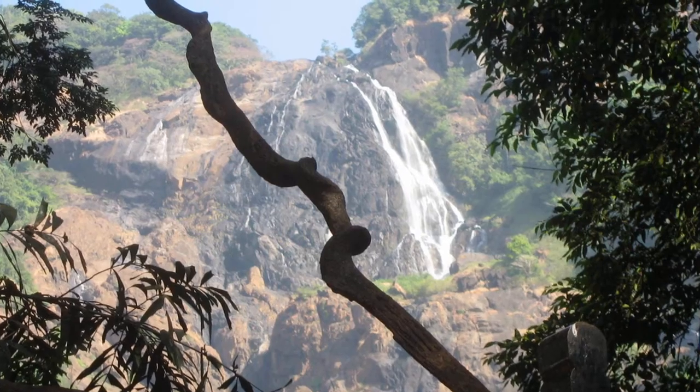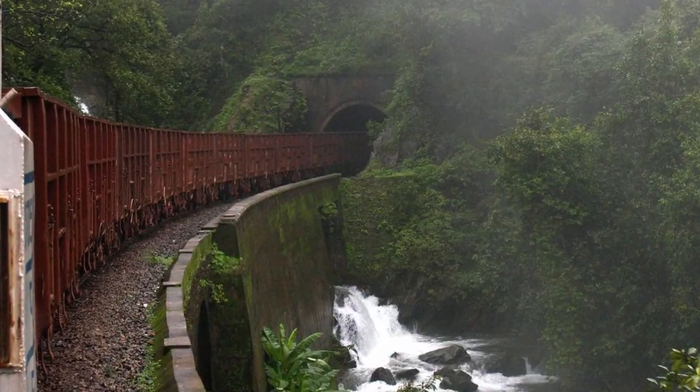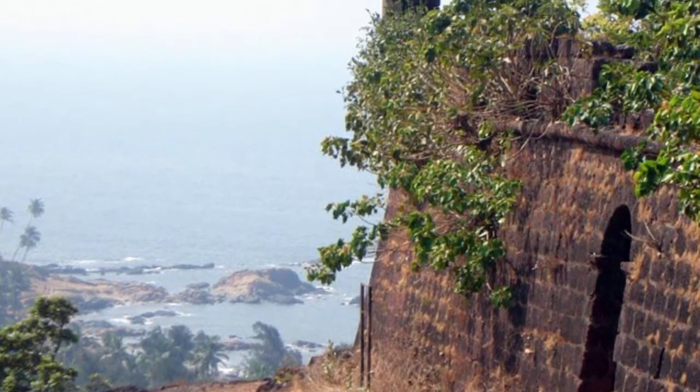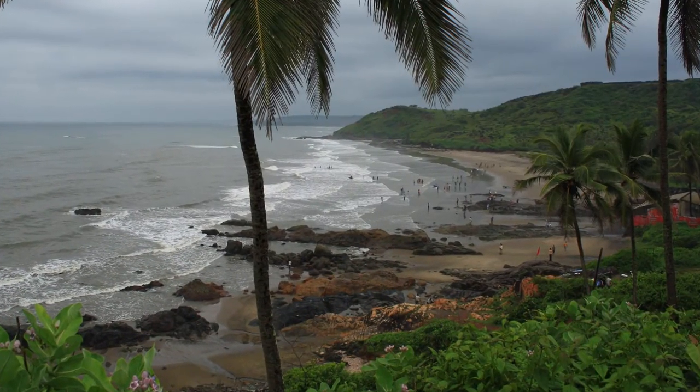First, Dudhsagar Falls — a large waterfall that's nearly 1,000 feet high and 300 feet wide. It's two hours east of Panaji by train. To get there, you'll have to take the train and hop off at the Dudhsagar stop, which isn't a train platform. You'll literally have to hop off the train during the one or two minute stop, then wait for the train to come back when you want to leave.